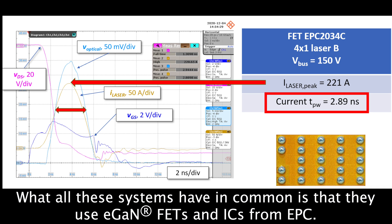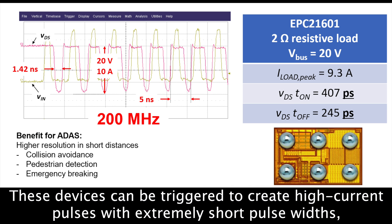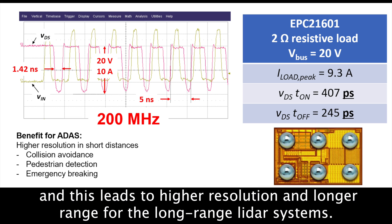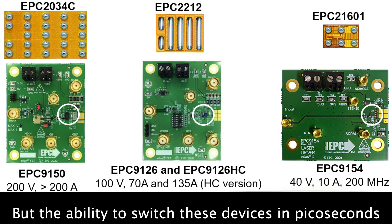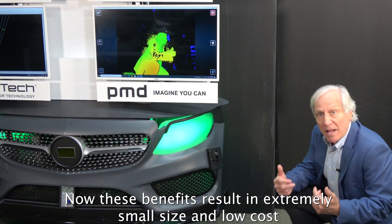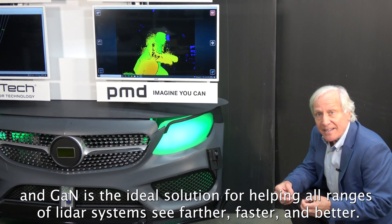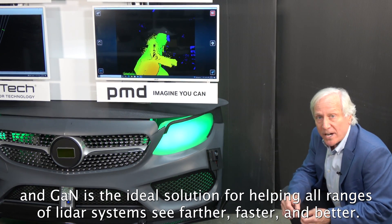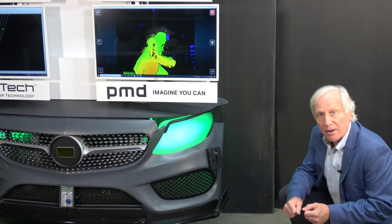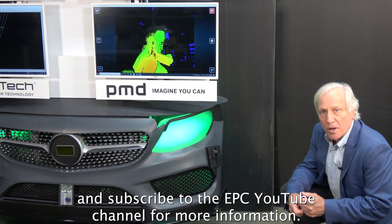What all these systems have in common is that they use eGaN FETs and ICs from EPC. These devices can be triggered to create high current pulses with extremely short pulse widths, leading to higher resolution and longer range for long-range LiDAR systems. The ability to switch these devices in picoseconds enables higher resolution at close range for short-range ADAS applications. These benefits result in extremely small size and low cost, and GaN is the ideal solution for helping all ranges of LiDAR systems see farther, faster, and better. Visit us at epc-co.com and subscribe to the EPC YouTube channel for more information.